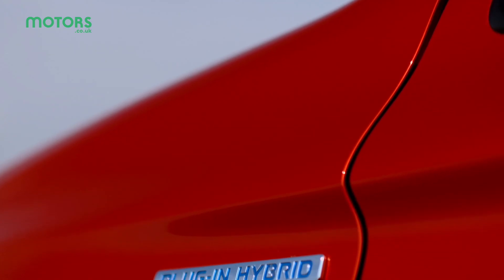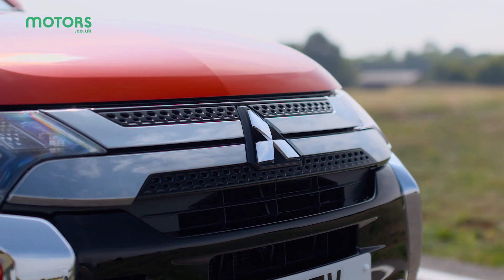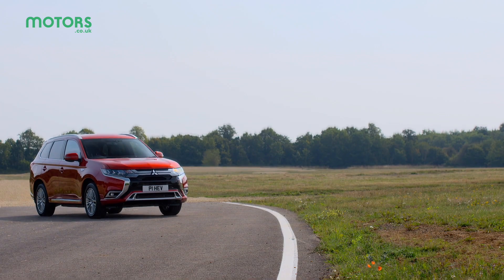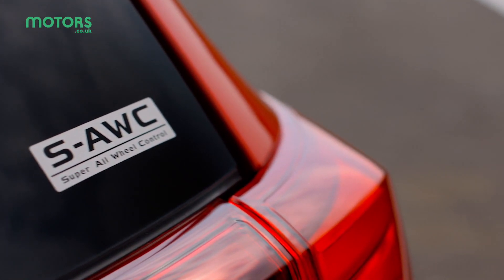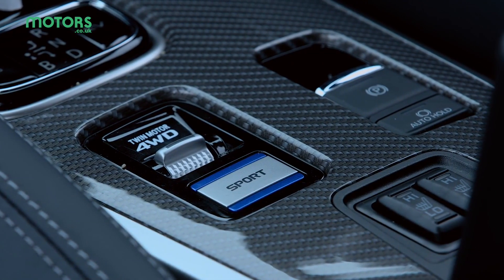With ever increasing talk of electric and hybrid cars these days, Mitsubishi has made great strides in offering a petrol-electric plug-in hybrid to its SUV, the Outlander. It was somewhat pioneering when it was first launched, but now smaller SUV rivals like the Kia Niro plug-in and Mini Countryman Cooper S All 4 are all starting to catch up, and it's only a matter of time before similar sized SUVs start offering the same sort of tech.